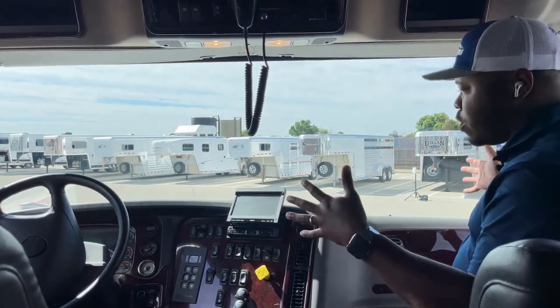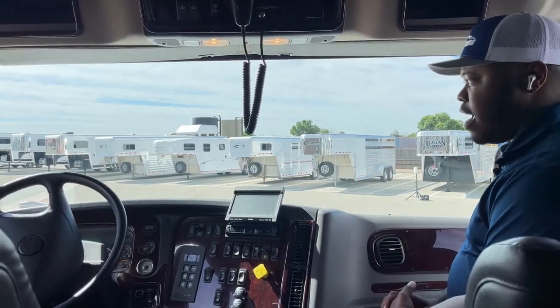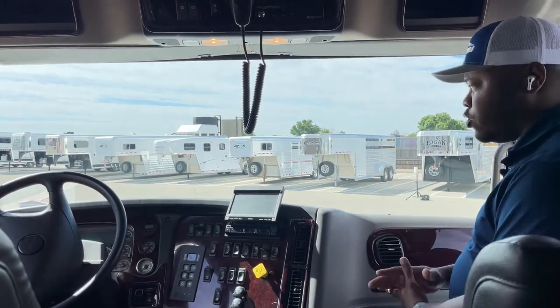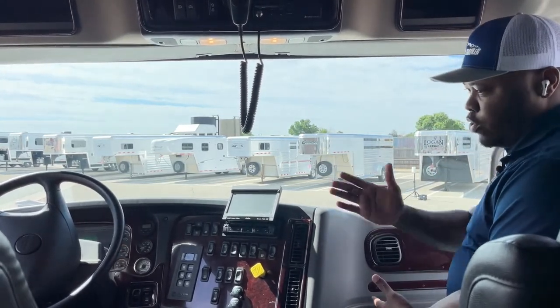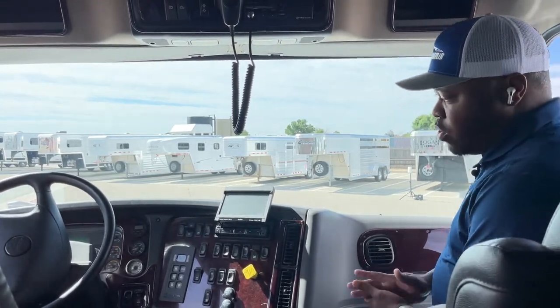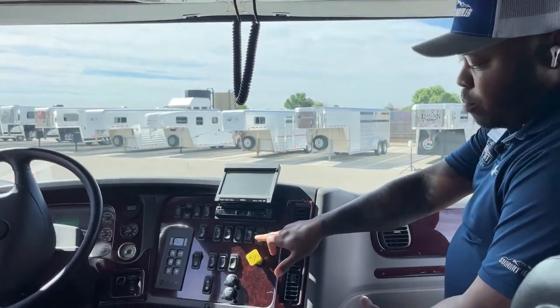This truck might look and appear big, but once you're driving it, it's so easy to drive. The turning radius on these trucks is amazing for a bigger truck. Safety-wise, we have full air brakes on this truck. I showed you those brake pads earlier — what will stop this truck. Also what will stop this truck is the engine brake. This switch right here has a high and low setting.